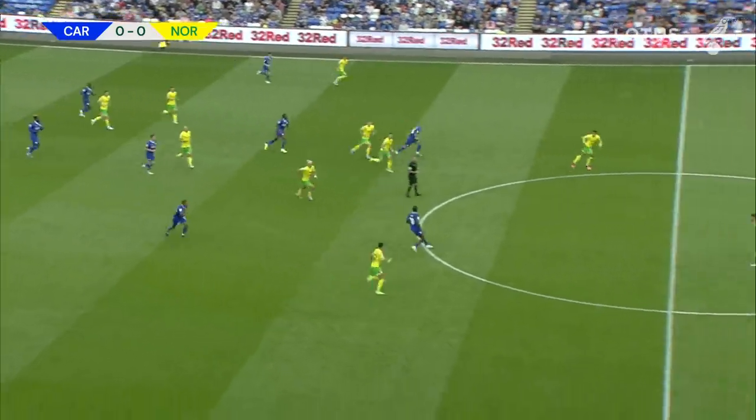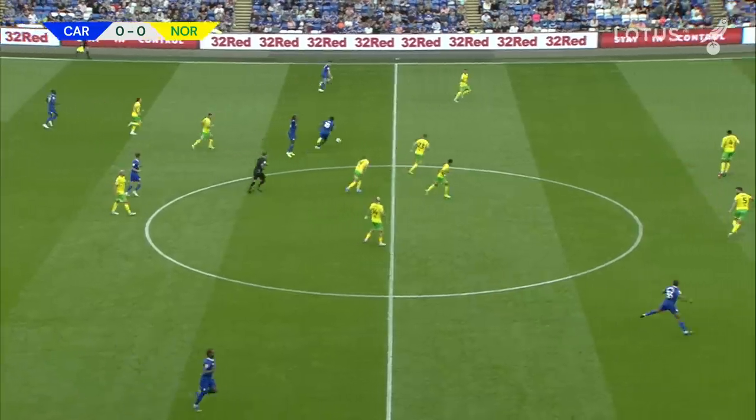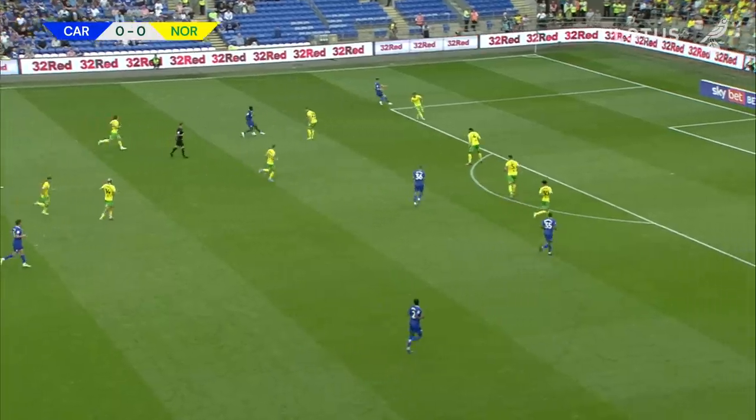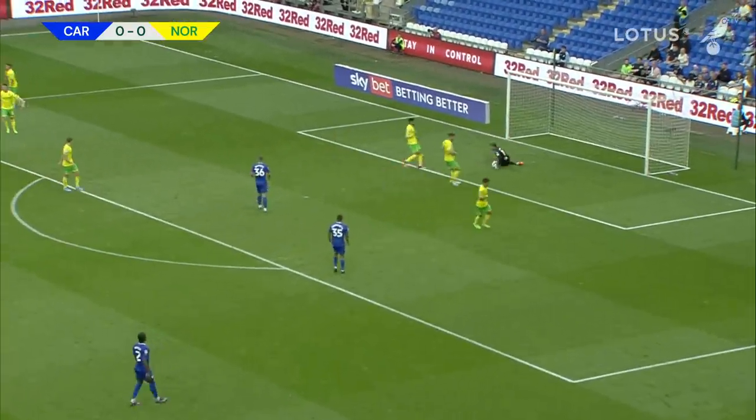Cardiff have got it and they're on the counter-attack here with Ojo up on the halfway line. Quickly got Norwich players around him, but he's kicked away from three of them in one move there. Ojo has gone out towards the left-hand side in order to keep the attack going. It's 30 yards from goal and he's still going — in the end he hits one, no power on it, easy for Tinkrell to get behind.